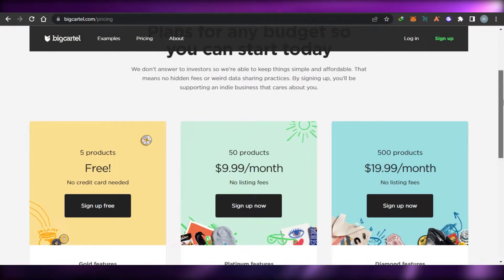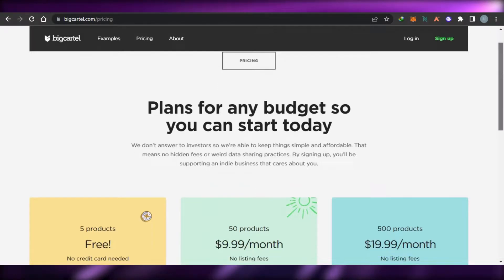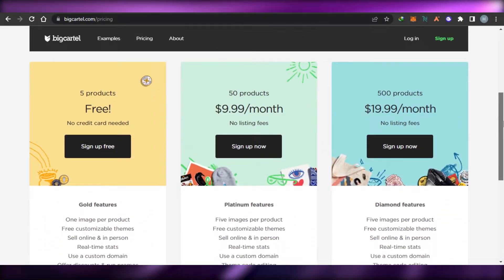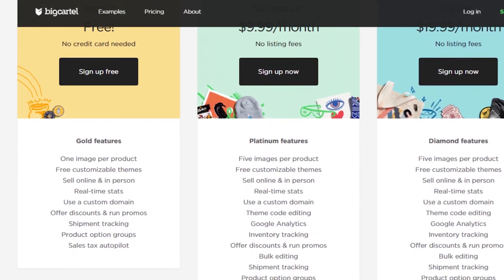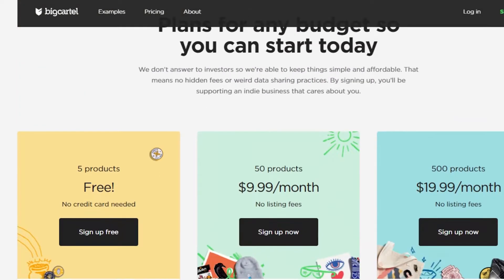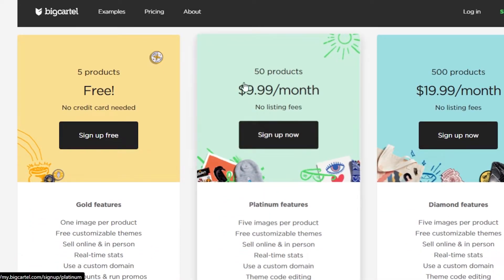Let's talk about the different pricing plans available on Big Cartel. The first plan is actually a free plan — Big Cartel is available for free and you can create up to five products with no credit card required. It will allow you to sell online and in person, use your own custom domain, shipment tracking, and sales tax autopilot.